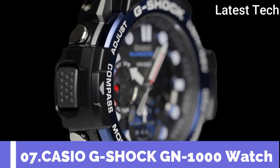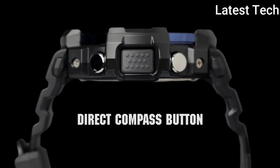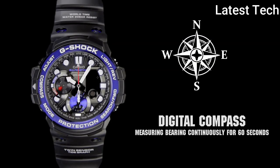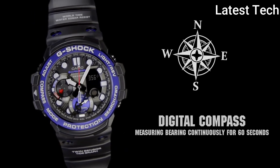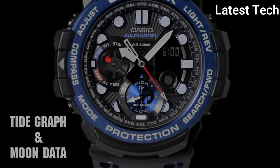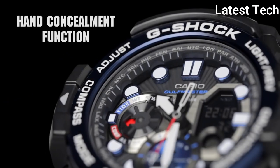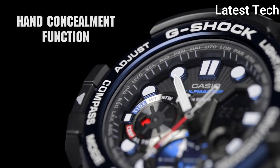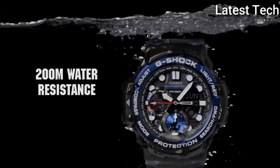Top 7: Casio G-Shock GN-1000 Watch. Black resin case with a black resin strap, fixed bezel. Analog-digital dial with black hands and dot hour markers, dial type analog-digital, luminescent hands and markers. Quartz movement, scratch-resistant mineral crystal, solid case back. Case dimensions 50.5 mm by 53.4 mm, round case shape, tang clasp, water resistant at 200 m / 660 ft.